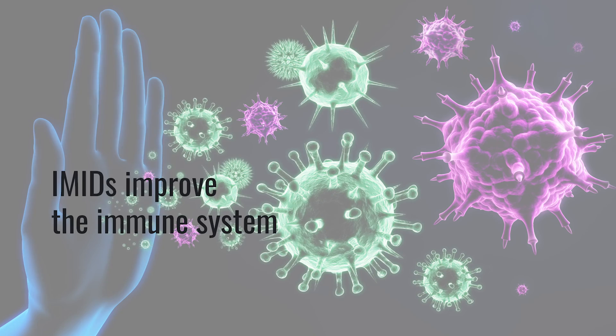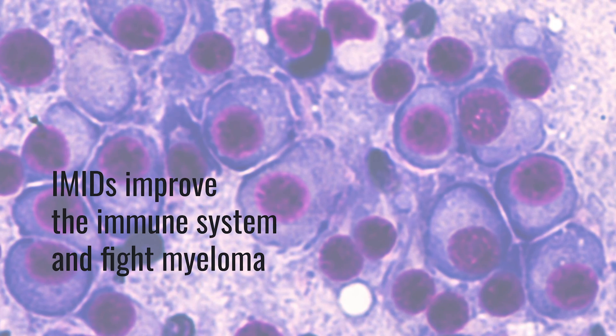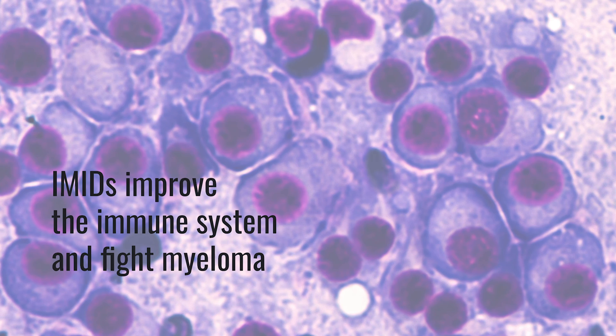Drugs such as lenalidomide and pomalidomide are developed as immunomodulatory derivatives of thalidomide, which was a very old drug. What it does is globally improve the patient's immune system in addition to fighting the myeloma. It probably has several roles and has really served as a baseline for a lot of other therapies, in large part because it can continue to modulate and potentially enhance immune responses.